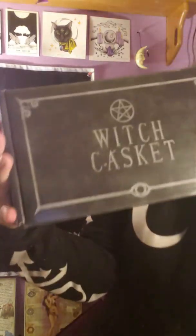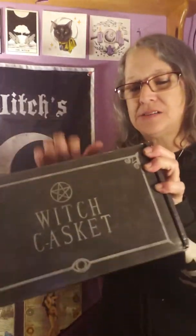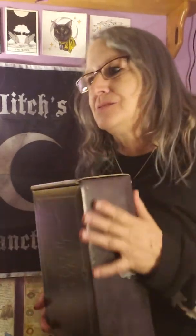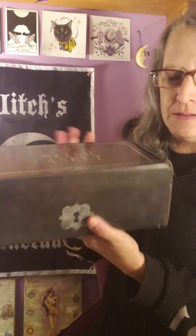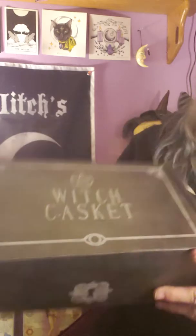This is what we got — Witch Caskets! I love it. Their boxes are awesomely thick and well made. I keep these boxes and put different things in them like herbs, candles, or incense because they're really nice to store in a closet. They're so cool and witchy. This is November's box.